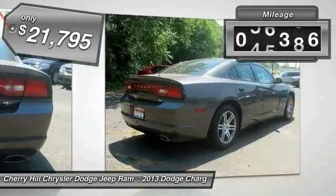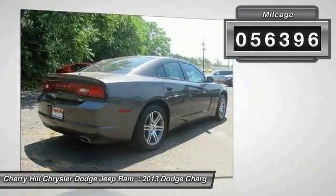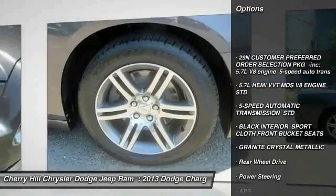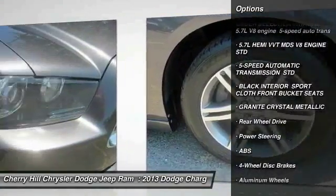This vehicle has less than 60,000 miles. Here are some of this vehicle's great options: stability control, keyless entry, remote engine start, and traction control.